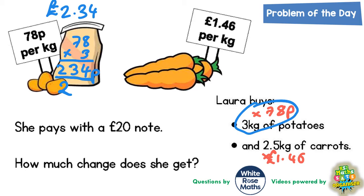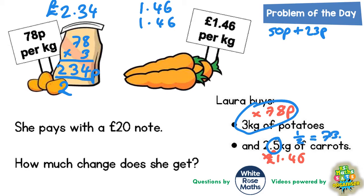Now for the carrots — there are a couple of ways you could do this. You could say the first kilogram is worth £1.46, the second kilogram is also £1.46, but there's another half a kilogram. Because 0.5 is a half, half of £1.46 would be: half of £1 is 50p, and half of 46p is 23p, so 73p. The extra half kilogram is 73p, or 0.73 in column form.